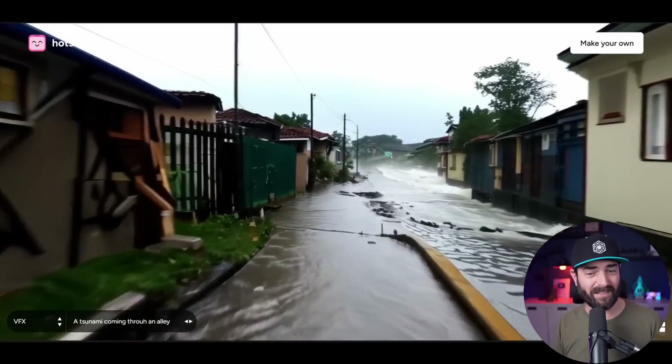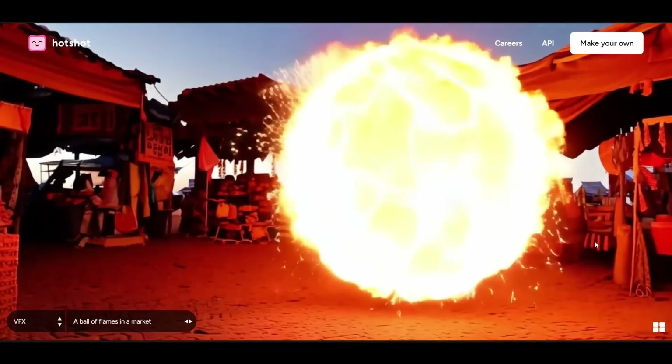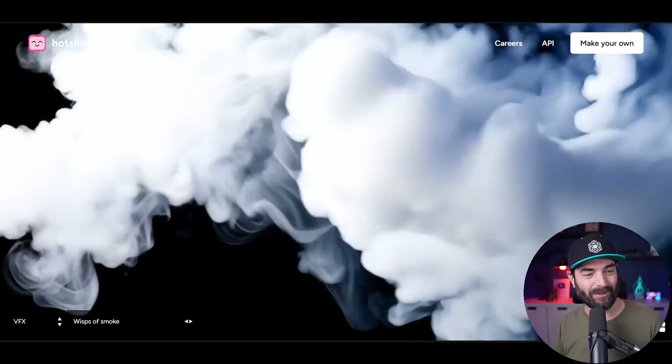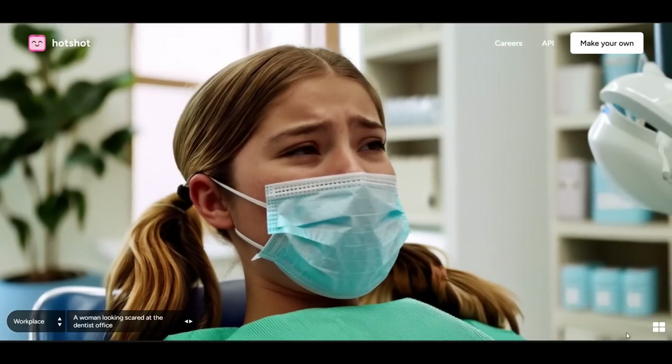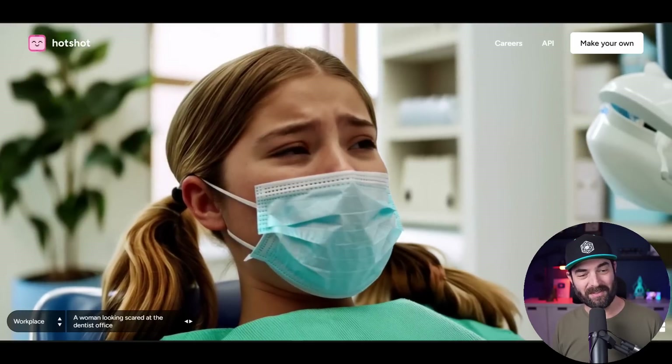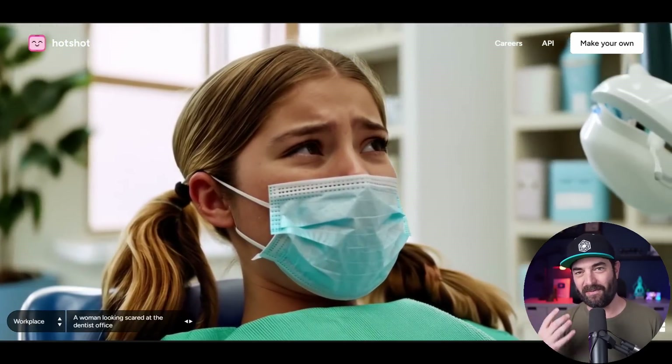Here's a tsunami coming through an alley — that looks pretty dang realistic. A ball of flames in a market, wisps of smoke — that looks pretty cool. A news anchor talking directly at the camera, a focused man with a headset making conversation — that is ultra, ultra realistic. There might be a little funkiness in the teeth and maybe the microphone looks a little off, but the person himself looks really good. A woman looking scared at the dentist office is cool because you can just see the expression in the eyes without even seeing her mouth.